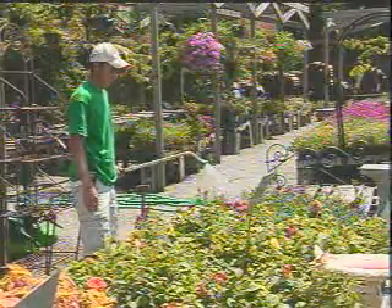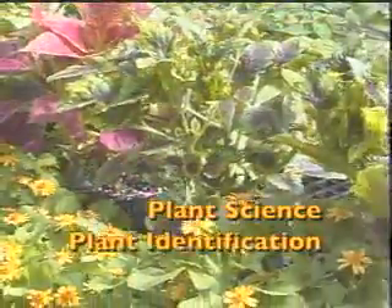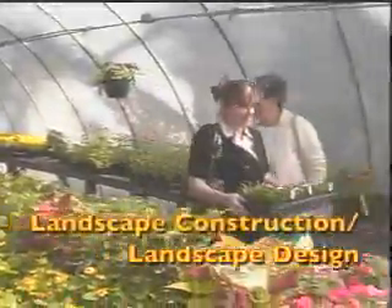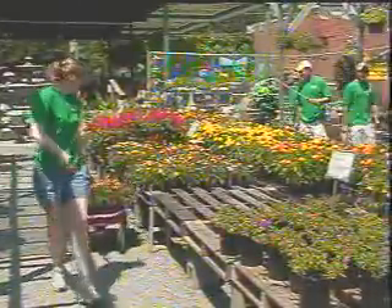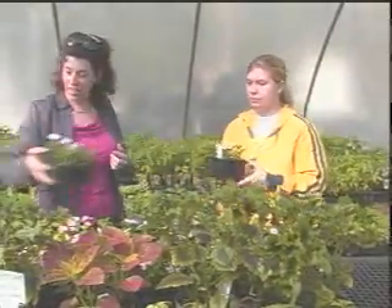Students enrolled in this program will have the opportunity to take classes in plant science, plant identification, propagation, soils, pest management, landscape construction, and landscape design. All of these things help to build a well-rounded student who can go out and find job opportunities, whether it be in landscaping, nursery production, or greenhouse operations.